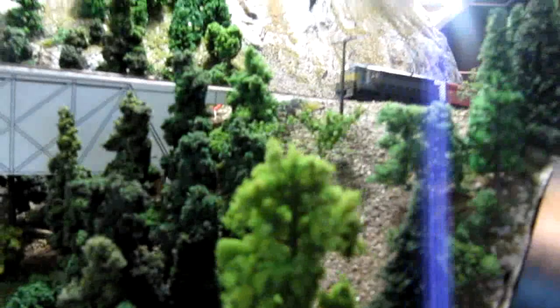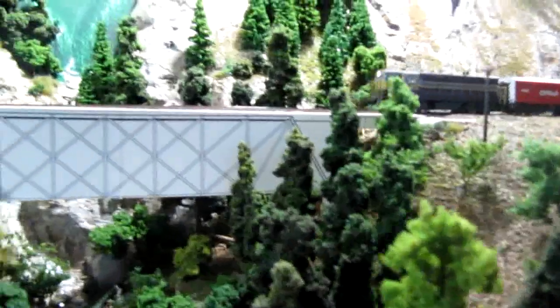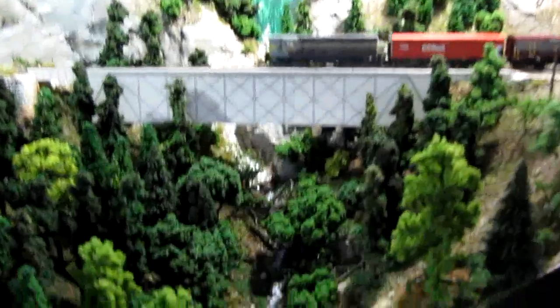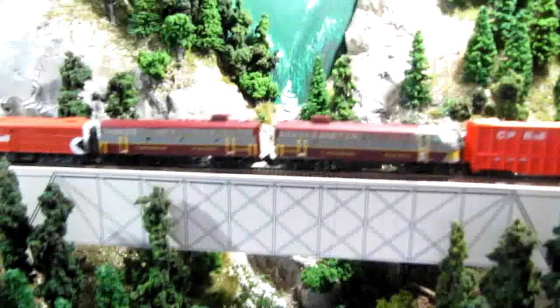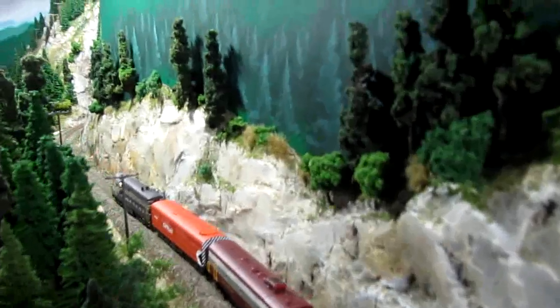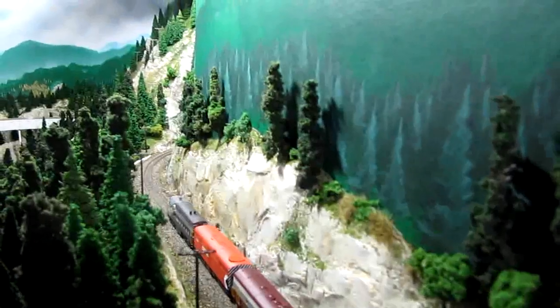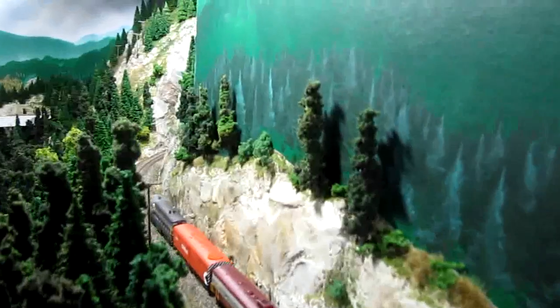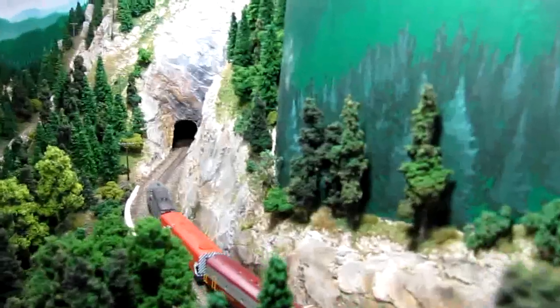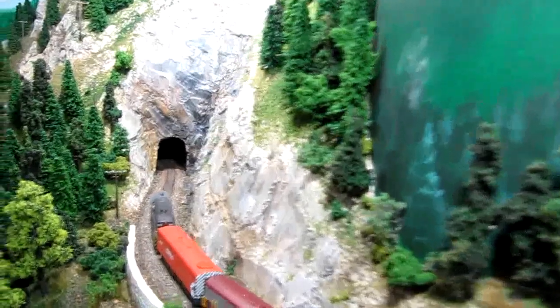I have quite a bit of work to do to put all the telegraph poles in place. Now crossing Fire Creek, which I've tried to model with moss-covered trees on a north-facing slope — a very wet creek area. Through another cut and into tunnel number 2.